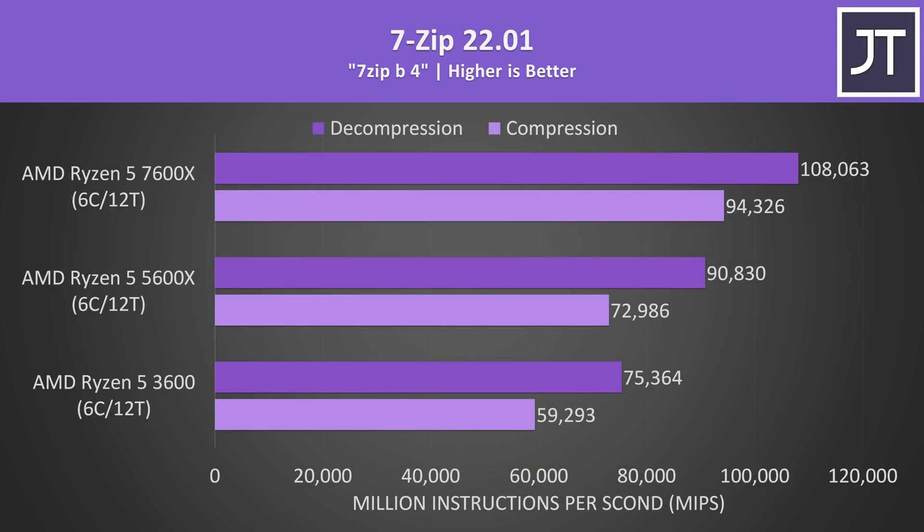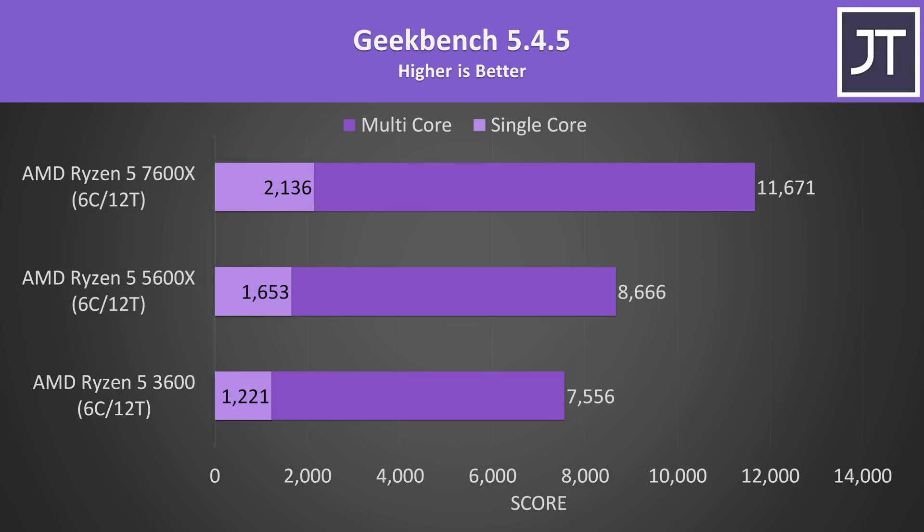7-Zip was used to test compression and decompression — Ryzen generally does much better compared to Intel in these tests. The 7600X was 59% faster than the 3600 in compression and 43% faster for decompression, while compared to the 5600X it was 29% faster for compression and 19% faster for decompression. Geekbench tests a bunch of various workloads, some of which benefit from AVX-512 instructions, which the 7600X has hardware support for, helping explain the above average gains.